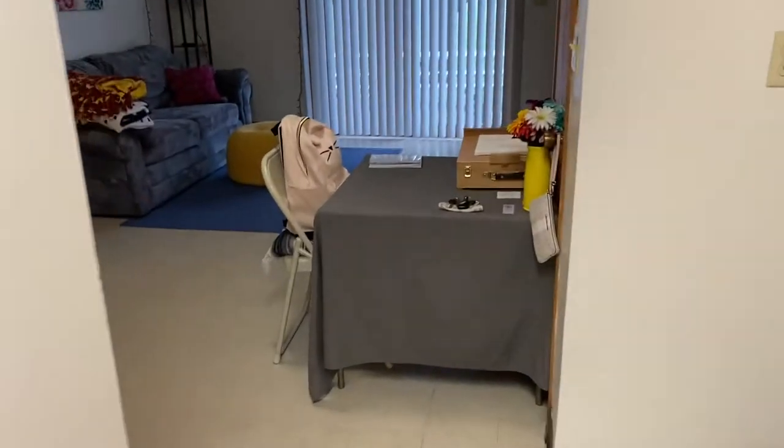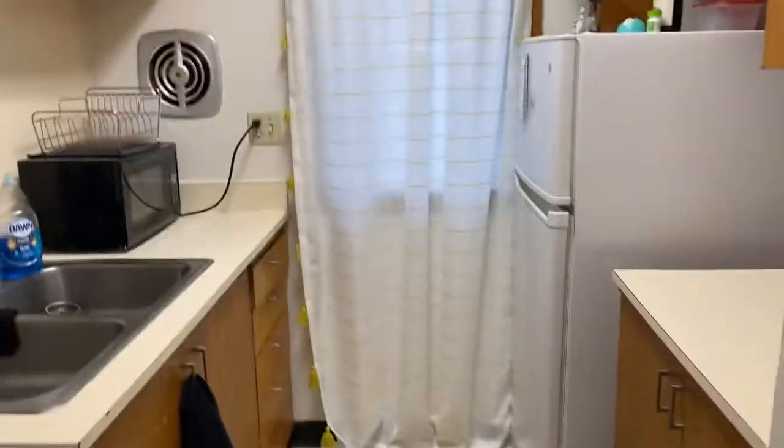That's pretty much it for downstairs. Okay, so now we're going to go upstairs.